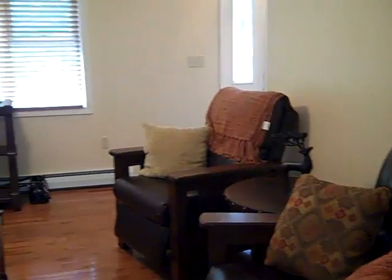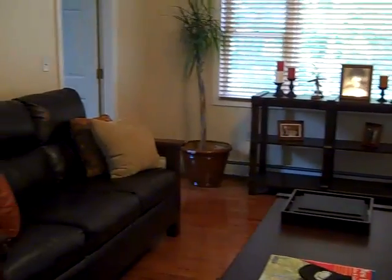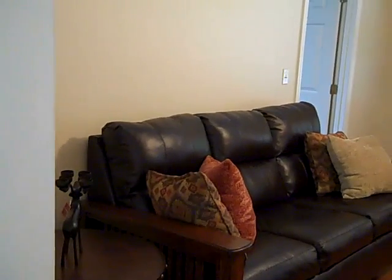Here we are looking into the living room from the dining room. Beautiful hardwood floors and tile throughout the first floor in this house. Master bedroom suite on the first floor, off the living room.